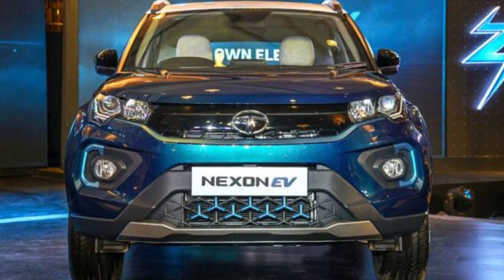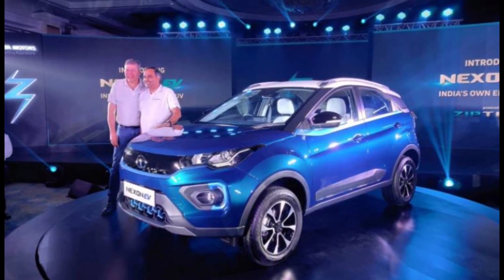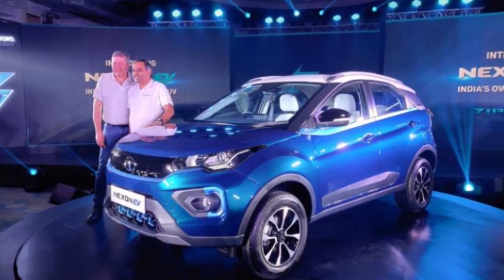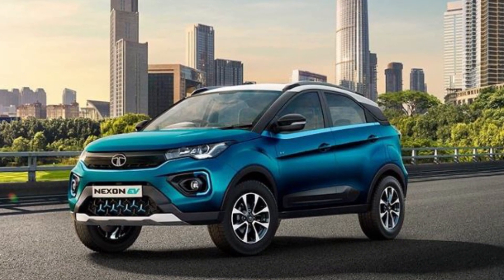The Nexon facelift will not get blue inserts on its exteriors like the ones seen on the Nexon EV. Similarly, the rear section of the car also remains identical to the pre-facelift Nexon, featuring the same tail lamps with a revised cluster and possibly a new rear bumper as well.